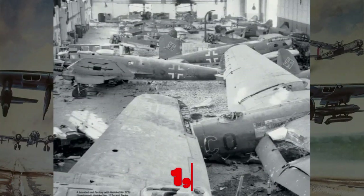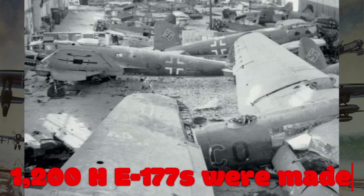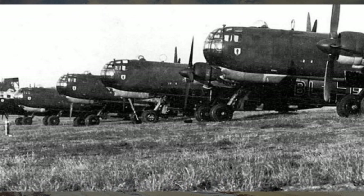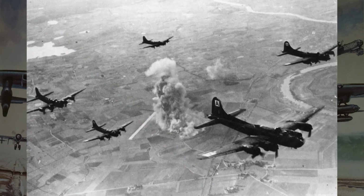As for production numbers, around 1,200 HE-177s were produced during the war. While this may seem like a substantial figure, production faced various challenges, including Allied bombing raids and resource shortages.